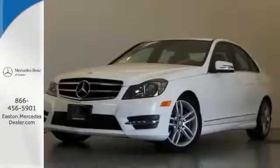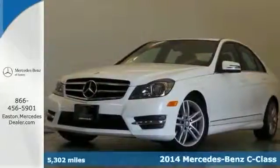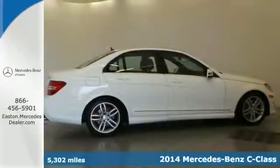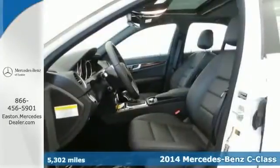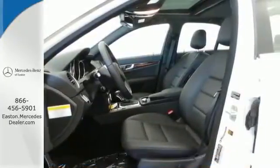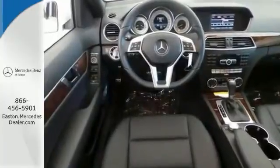Click the link below to schedule a test drive. It's a one owner 2014 Mercedes-Benz C300 that comes with a clean Carfax. This vehicle is nicely equipped with all wheel drive, navigation system and a power sunroof.